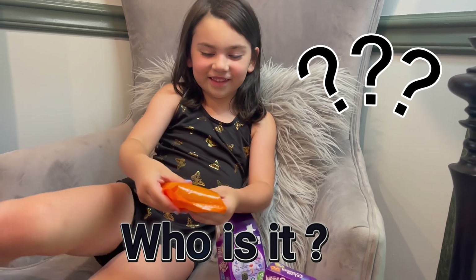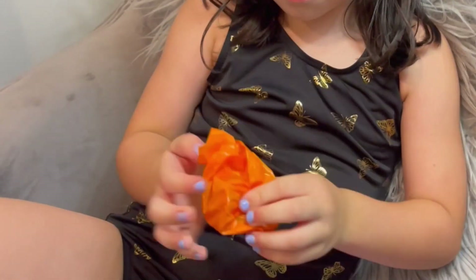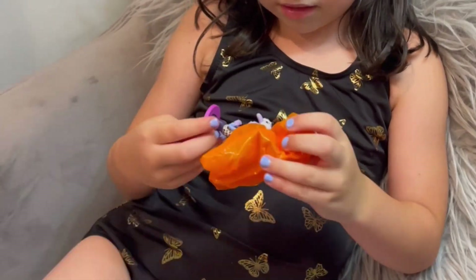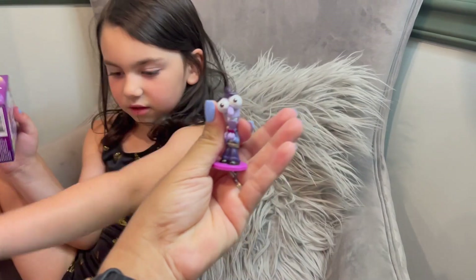Who is it? Look, it's see-through. Is it see-through? Open — we still want to see it. Oh, it's Fear! That's so cool, it's so cute.